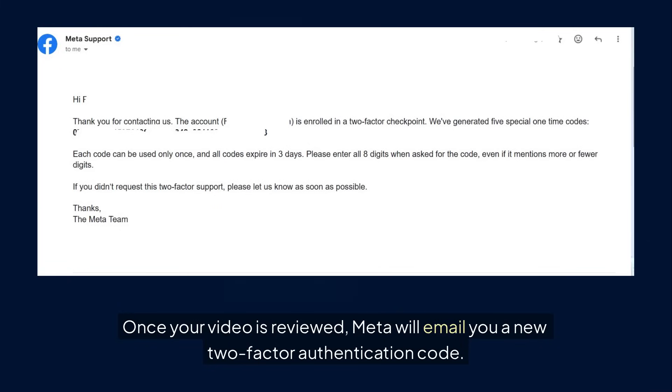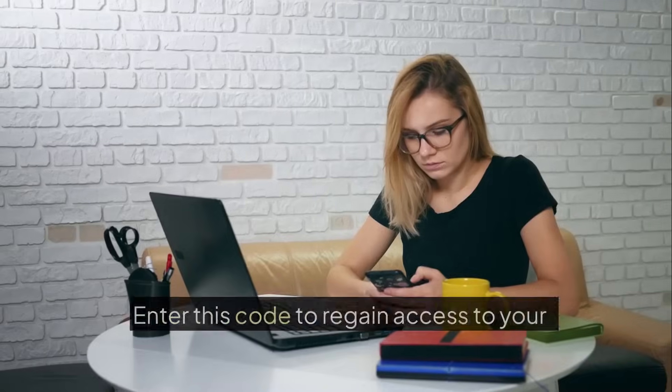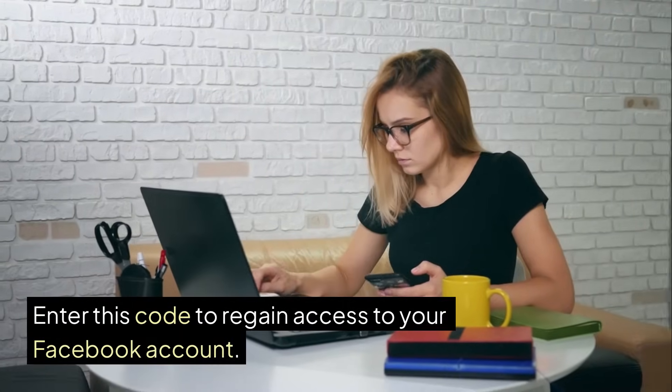Once your video is reviewed, Meta will email you a new two-factor authentication code. Enter this code to regain access to your Facebook account.